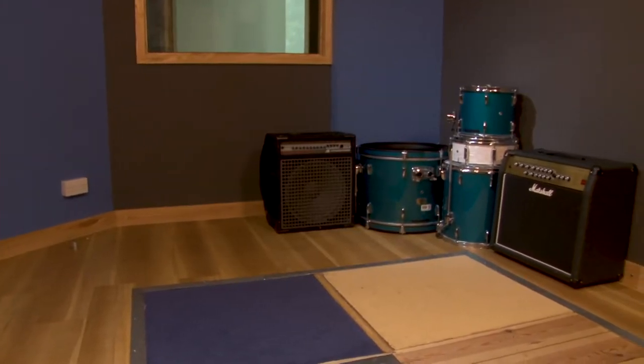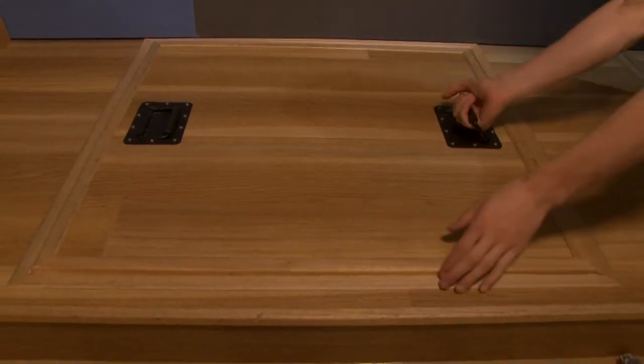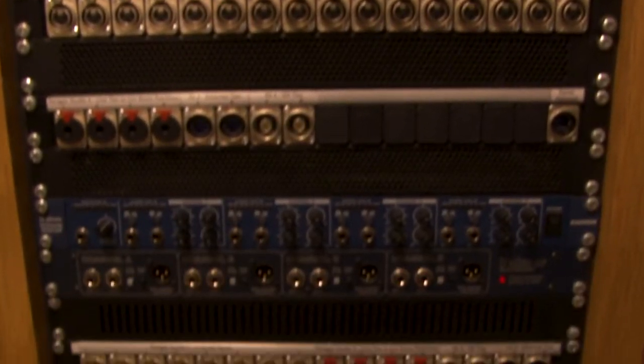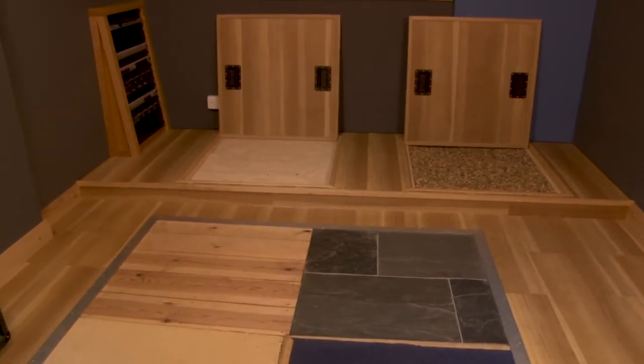The studio is connected to Live Room B, which is suitable for recording a small-sized ensemble or band, as well as Foley. There are 16 microphone ties, 8 channels of line ties and 4 headphone outputs between the Live Room and the Control Room.